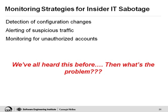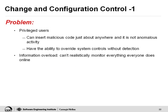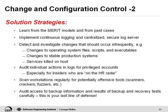Our strategies are that you need to detect configuration changes, alert on suspicious traffic, and monitor for unauthorized accounts. Now, this is nothing new — we've heard all of this before. So what's the problem? These are privileged people, so they can insert malicious code anywhere they want and it's not really going to look like anomalous activity. They also can override your system controls without anyone detecting them. And finally, information overload — you can't watch what everyone is doing every day. There's great technology on the market, but how can you use it so that you aren't buried in noise and can't find the needle in the haystack?